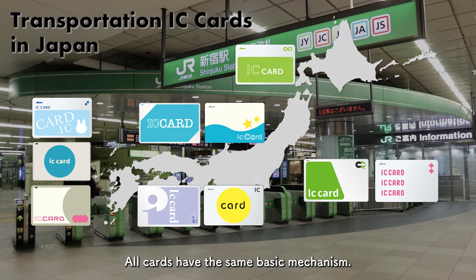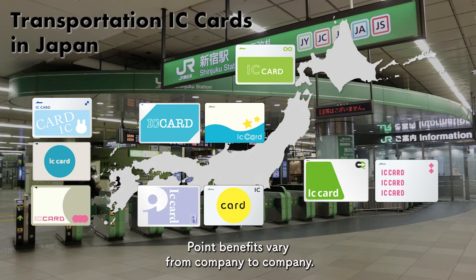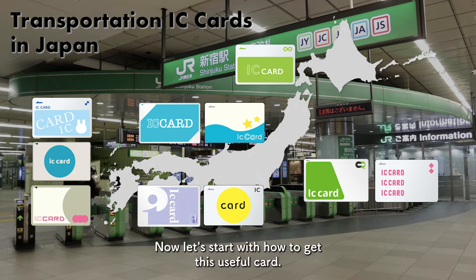All cards have the same basic mechanism. Commuter passes, credit cards, point benefits, and value vary from company to company. Now, let's start with how to get this useful card.